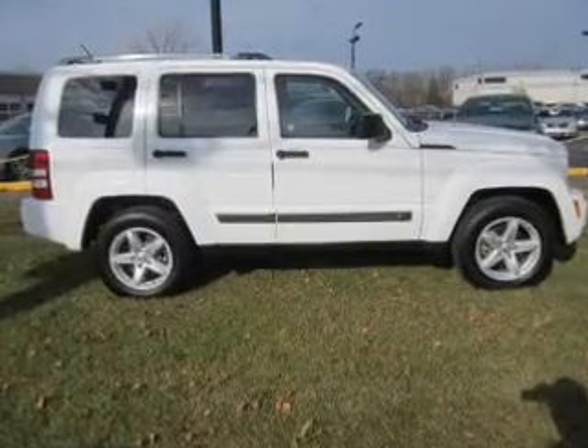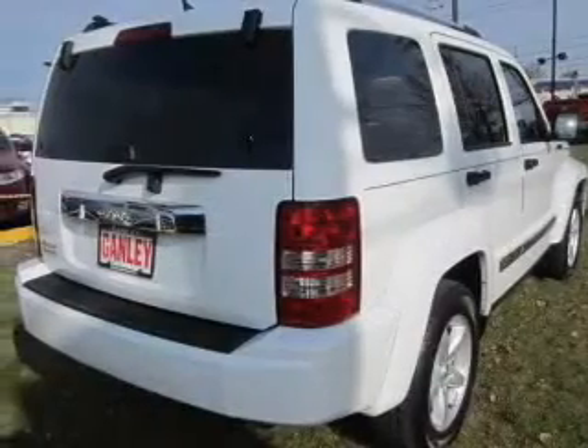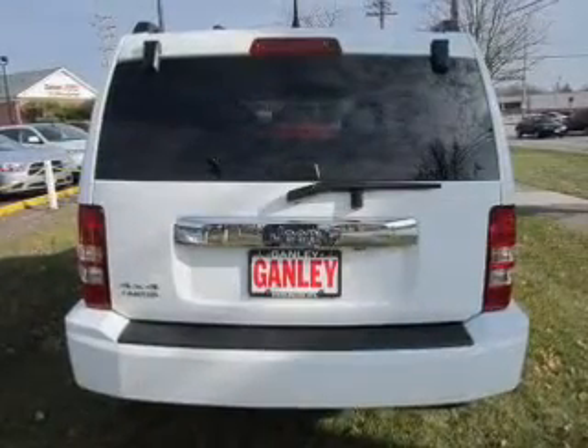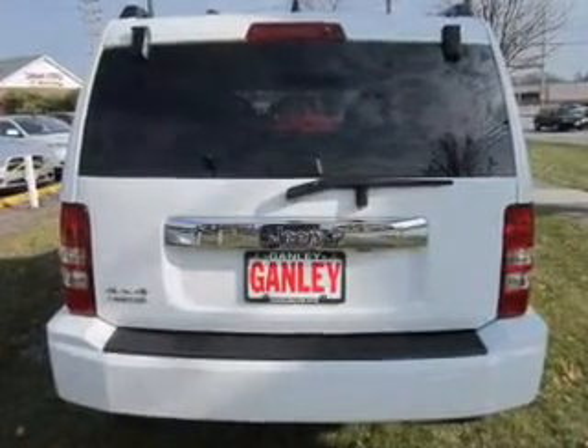Treat yourself to the splendor of a premium sound system. The anti-lock braking system will help keep you safe on the road. Heated seats make cold weather driving more endurable. Pamper yourself with memory settings.